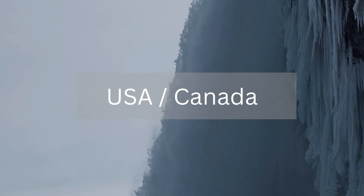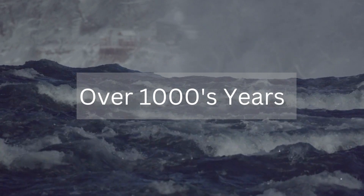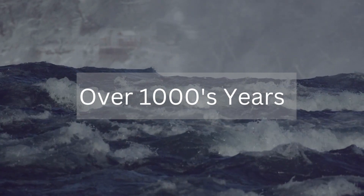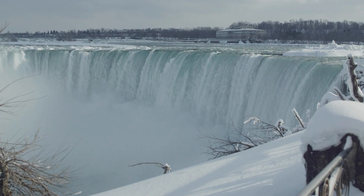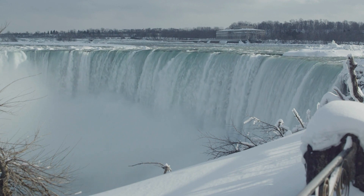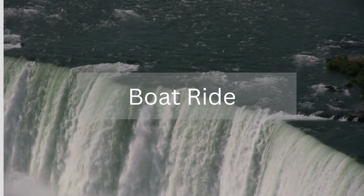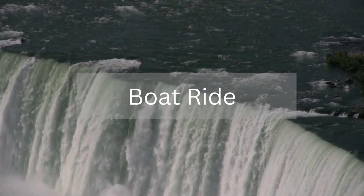The falls are located on the border between the United States and Canada, and they are a popular destination for tourists from around the world. The Niagara Falls were formed over thousands of years as the glaciers melted and the water from the Great Lakes carved out the landscape. The falls are known for their immense power and beauty, and they are a popular spot for both sightseeing and adventure sports.